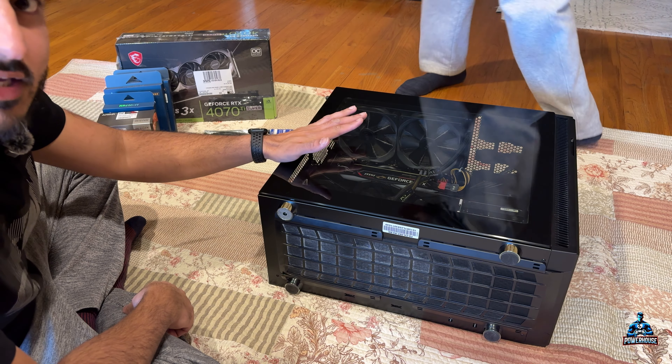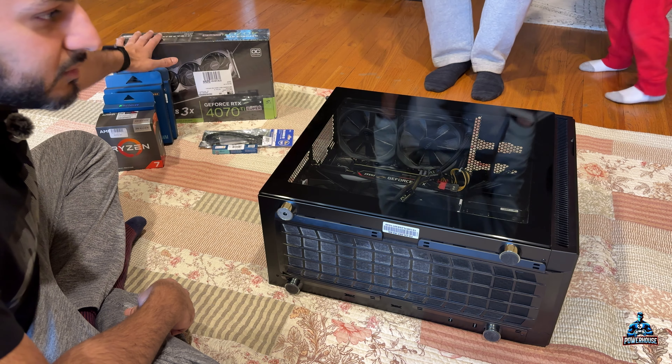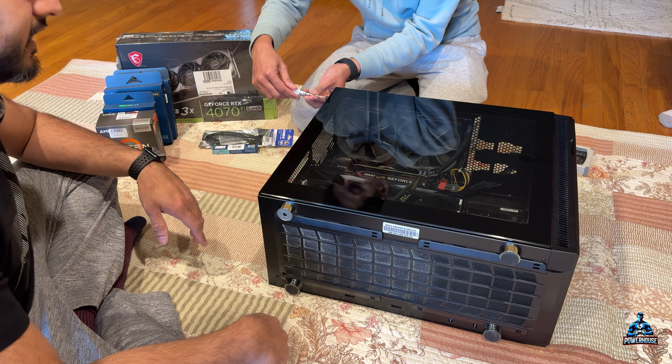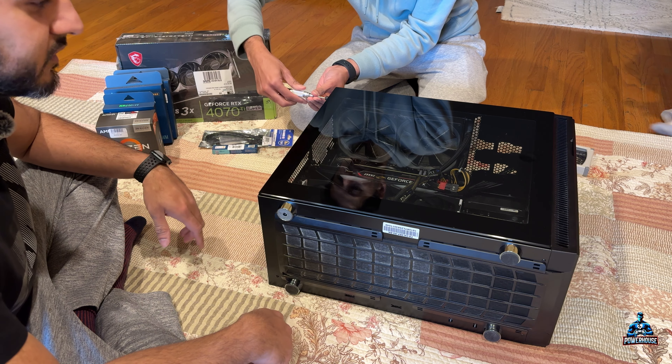Alright guys, here we are — we have my PC laid down, we have all the parts, we have all the tools. It's about an hour to an hour-and-a-half grind and we're going to replace all the parts.